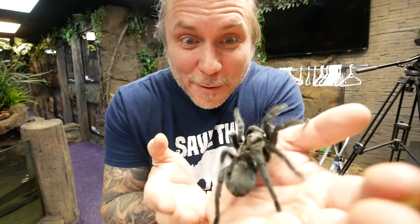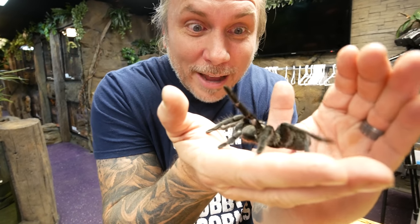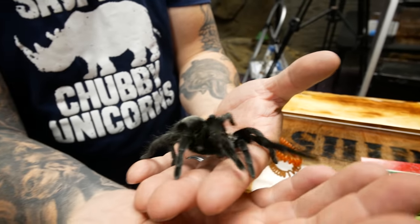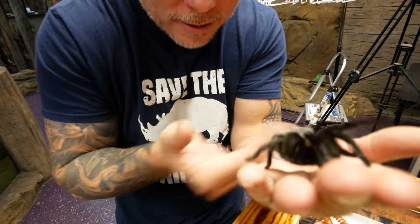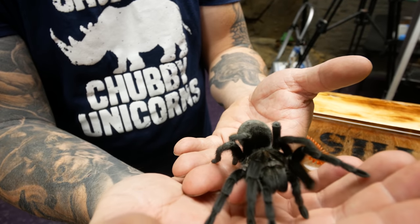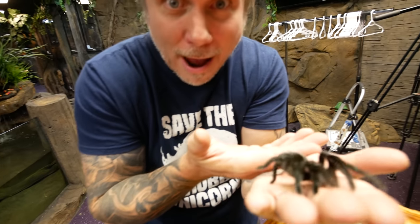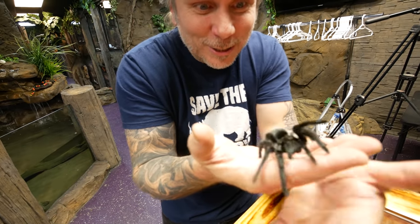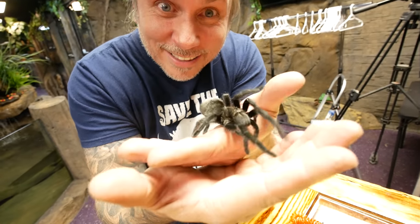My new favorite tarantula is this one right here — this is actually a Brazilian black, and that thing is absolutely breathtaking. Just take a look at how gorgeous it is. I'm certainly no tarantula expert, but this thing is ridiculous and I am in love with it. The first time I saw a picture of one and they told me you could handle these, I was like, 'I have to find one.' Apparently these have become pretty rare now, so it's really a treat to have a beautiful little tame one that we can take out and handle. Isn't that thing gorgeous?